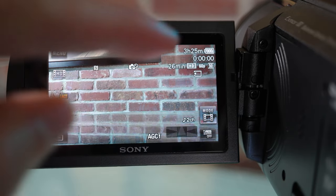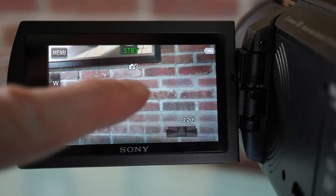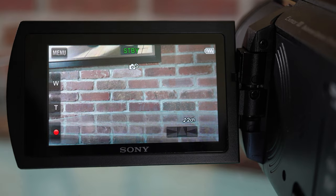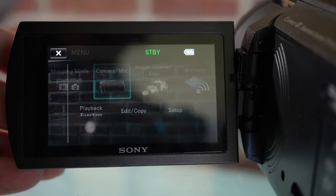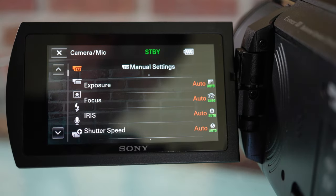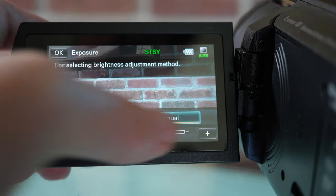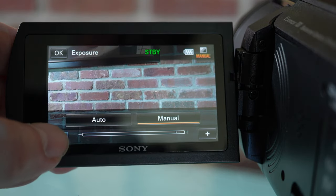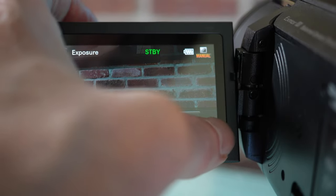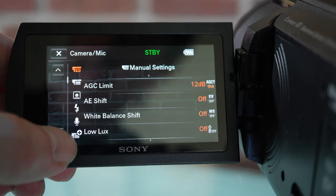On the touch panel, if you touch the LCD screen for a couple of seconds some additional information pops up — touch again to bring it back. Digging further into the menus, Camera/Mic is where you have most of the controls, and there are quite a few manual settings you can adjust: exposure, focus, iris, shutter speed. Since this camera has a small sensor, it's often important to override your exposure and iris if your scene becomes too blown out.